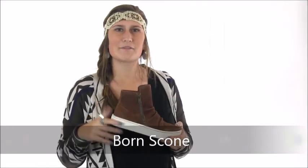Hi, it's Miranda from Dodge Shoe Company. This fashion forward bootie is the Bourne Scone.